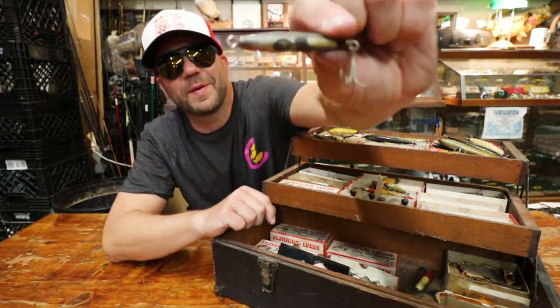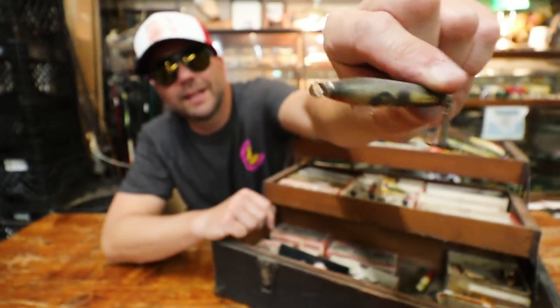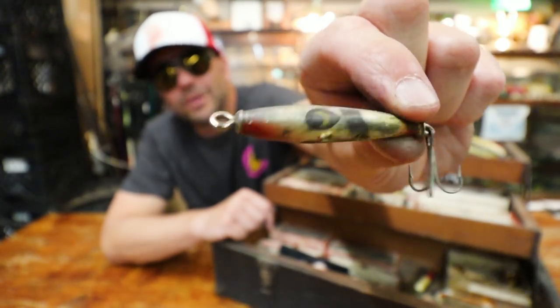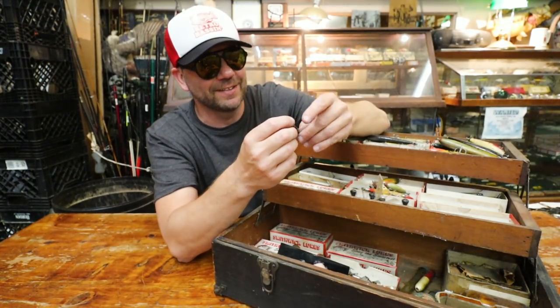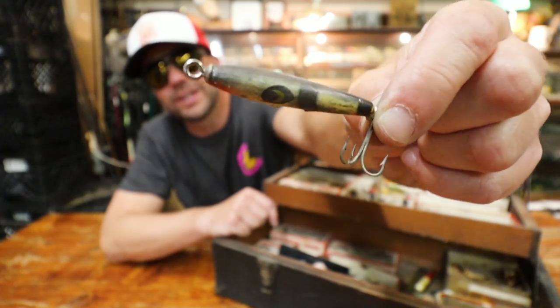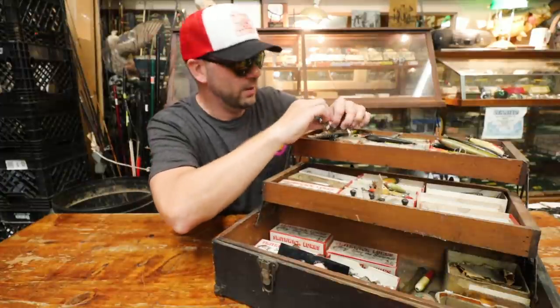Well, that has to be about the smallest Smithwick bait I have ever seen. That thing is so small it only has room for one little number six treble hook on it. It's like a panfish Devil's Horse — just a little chunk of wood and a hook.